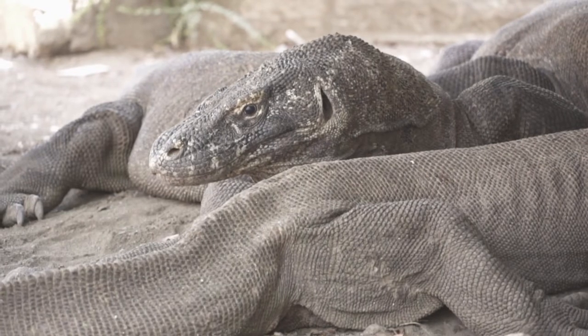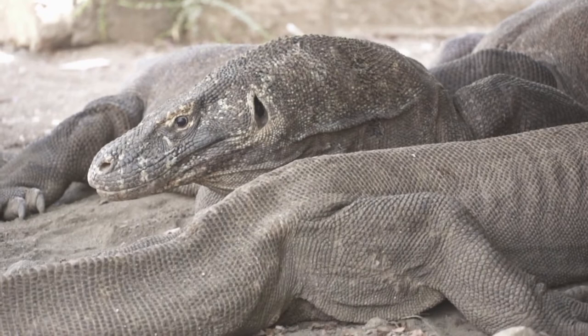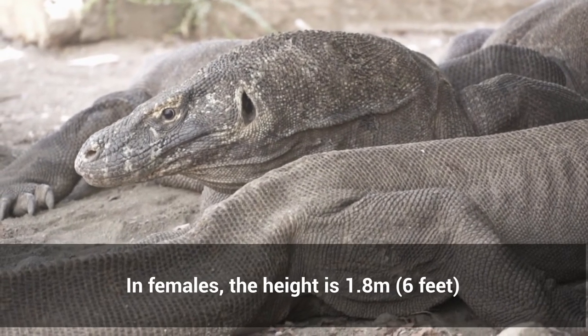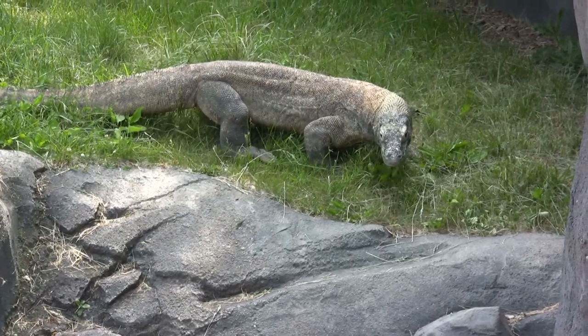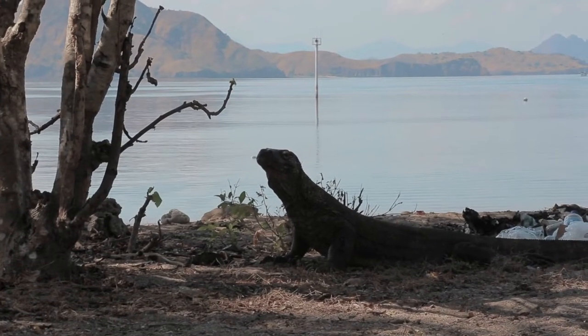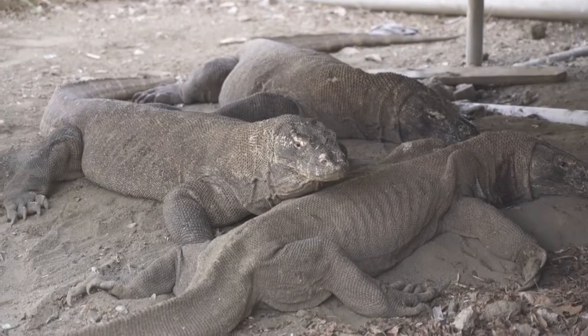Komodo dragons are usually about 200 pounds and 8 to 9 feet in size, while females reach 1.8 meters (6 feet). The Komodo exists in a variety of colors, including grey, green, orange, and blue. A hard, tough skin, as well as bone plates called osteoderms, protects them from the elements and other animal attacks.